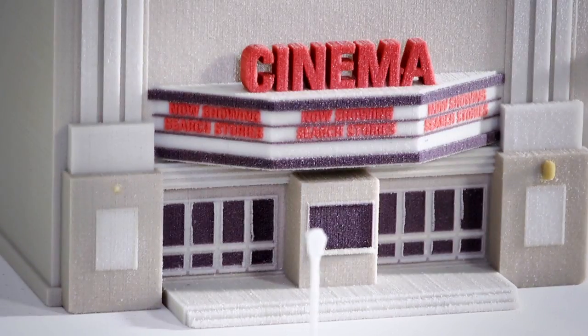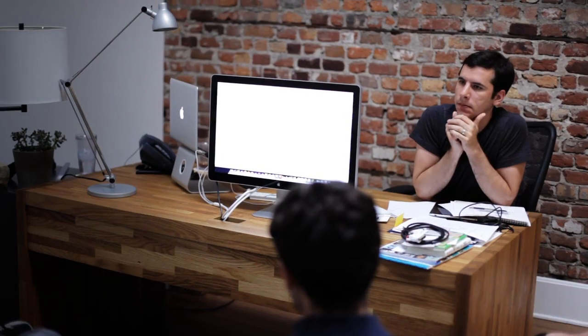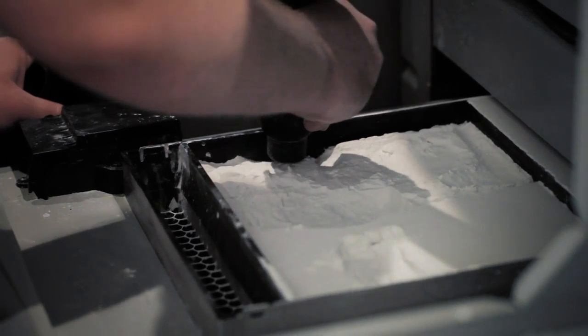Everybody had a part in evolving the concept. We were thinking of ways to uncover paper, unfolding, unpainting these little paper models. And then we fleshed it out more and more, and it evolved into: let's use the 3D printer to print these things out and model everything in 3D.